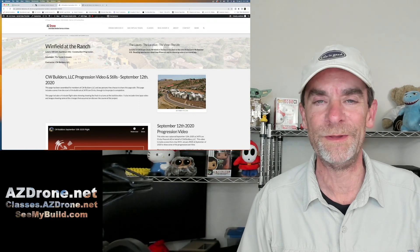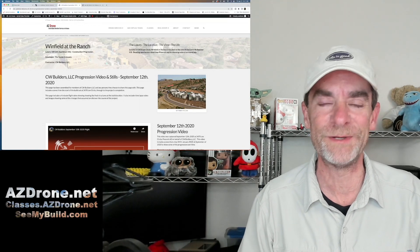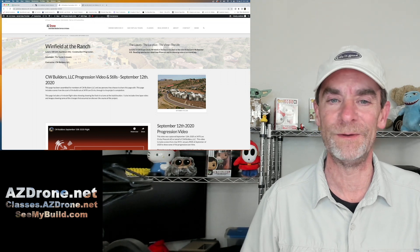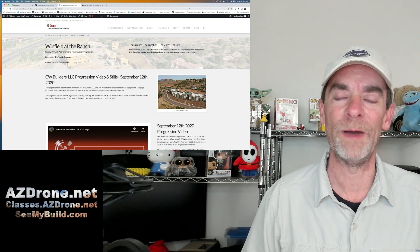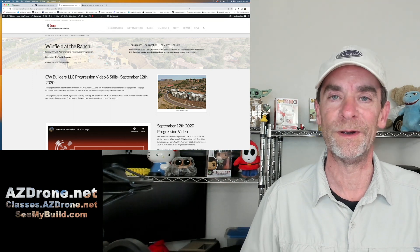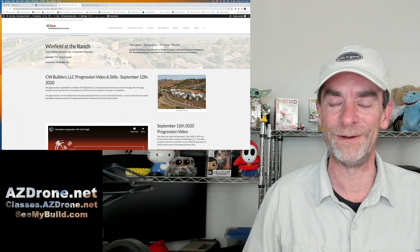Good morning, everybody. Welcome to the channel. As always, thanks for stopping by and hanging out for a few. My name is Rich, I'm the channel host. And if you're new to this channel, we talk a lot about building our small drone businesses, imaging, software, hardware to get ourselves literally off the ground.